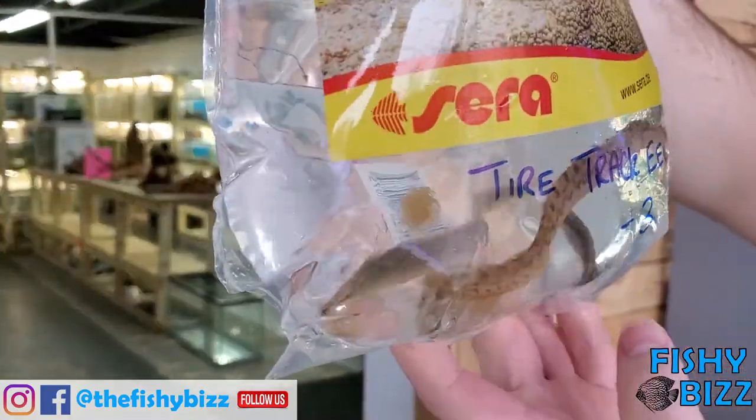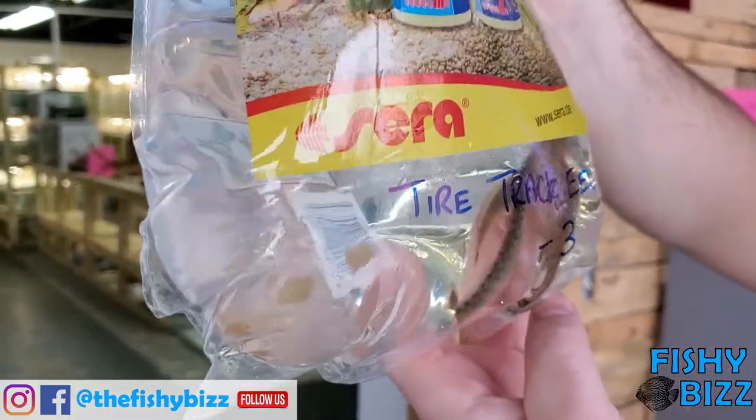Oh nice, some tire track eels. Good size — big boys. Those guys are cool.